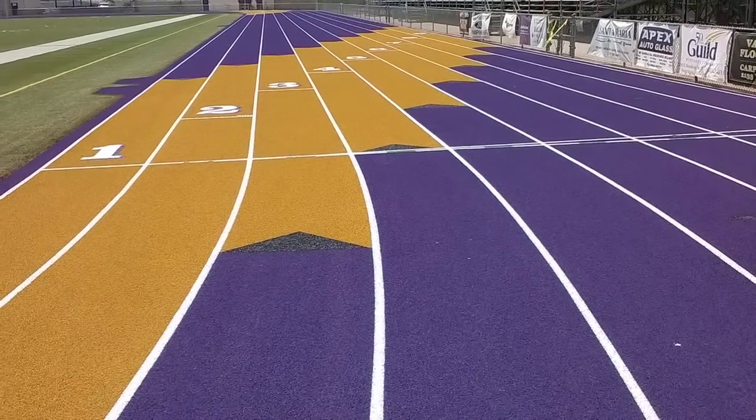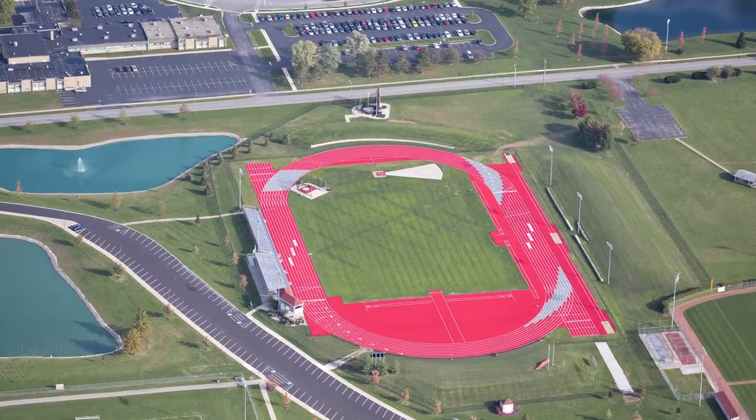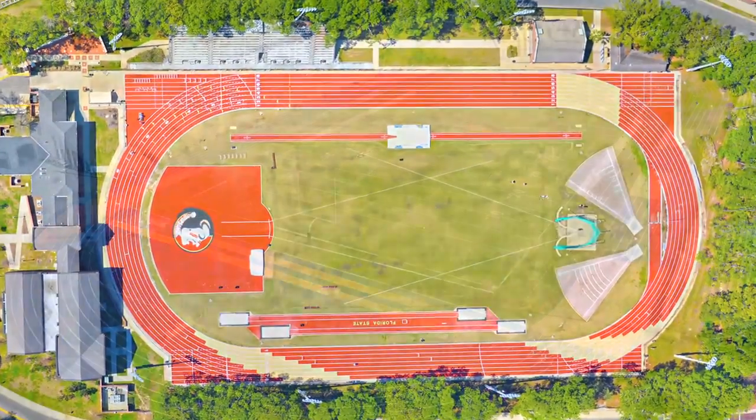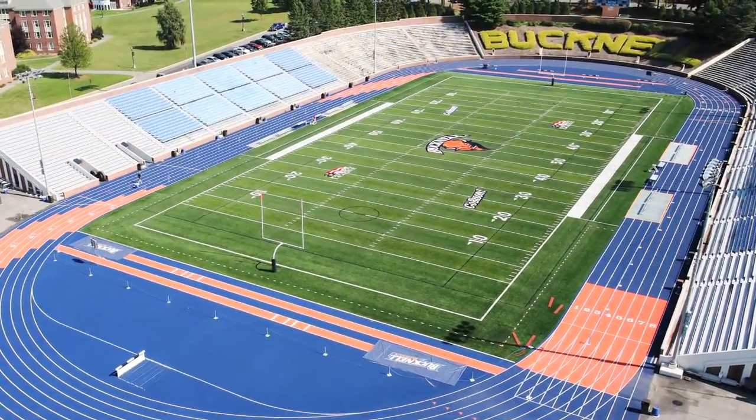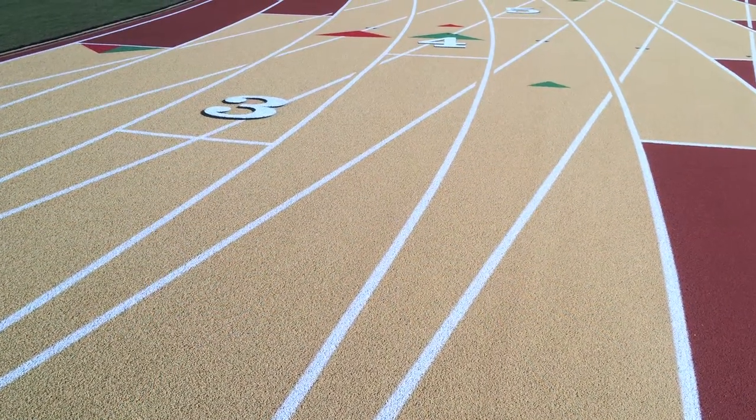Bring your surface back to life. Transforming innovation.